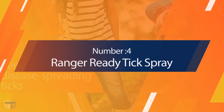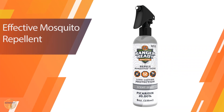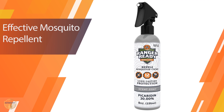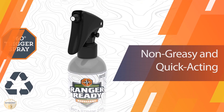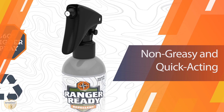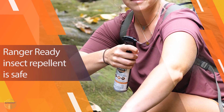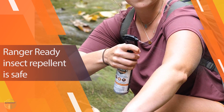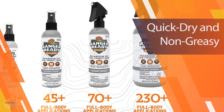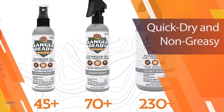Number 4: Ranger Ready Tick Spray. Our next choice is Ranger Ready Picaridin 20% Tick Plus Insect Repellent. It has the same 20% concentration of picaridin as the Sawyer repellent, so it provides the same amount of protection. Ranger Ready comes in either a pump or trigger spray bottle. We like the even spread of the latter, but the bottle isn't as compact as Sawyer's, so it's less travel-friendly. The trigger spray has a locking button to keep it contained during travel or to help prevent kids from fiddling with it.